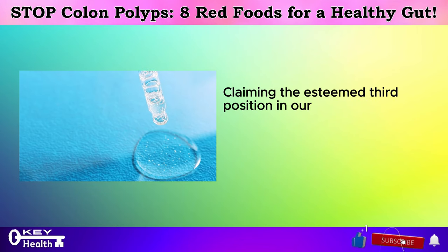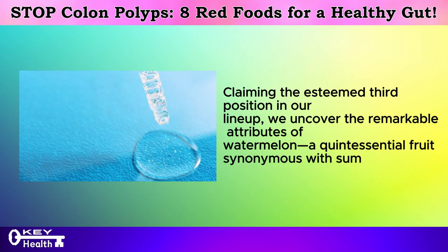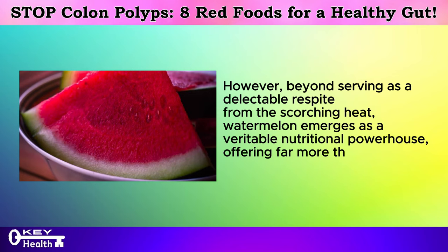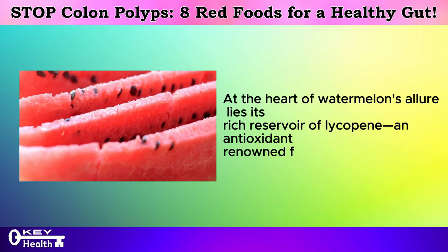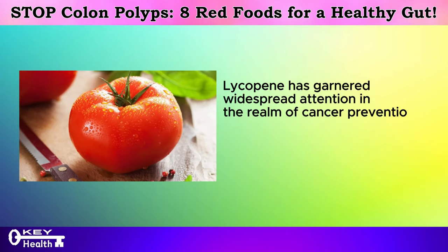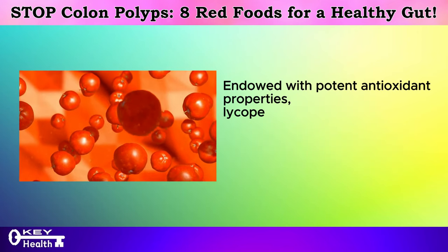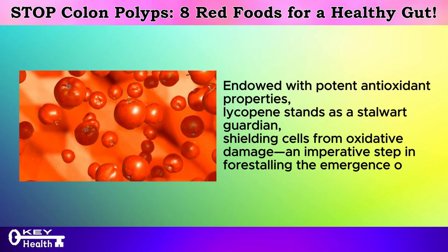Claiming the esteemed third position in our lineup, we uncover the remarkable attributes of watermelon — a quintessential fruit synonymous with summer indulgence. Beyond serving as a delectable respite from the scorching heat, watermelon emerges as a veritable nutritional powerhouse. At the heart of watermelon's allure lies its rich reservoir of lycopene, an antioxidant renowned for imparting the fruit its vibrant crimson hue. Lycopene has garnered widespread attention in the realm of cancer prevention, with numerous studies underscoring its potential efficacy in thwarting the onset of malignancies including bowel cancer, shielding cells from oxidative damage — an imperative step in forestalling the emergence of cancerous cells.